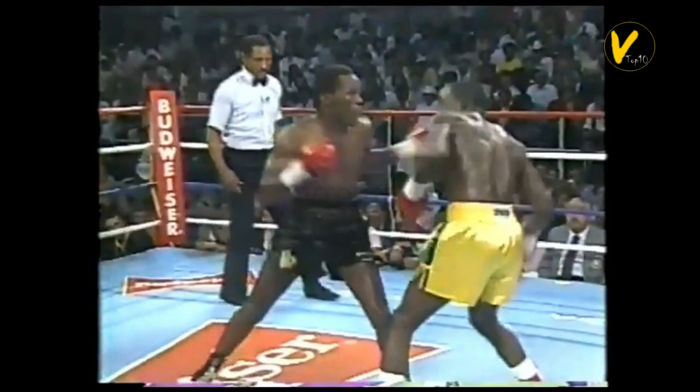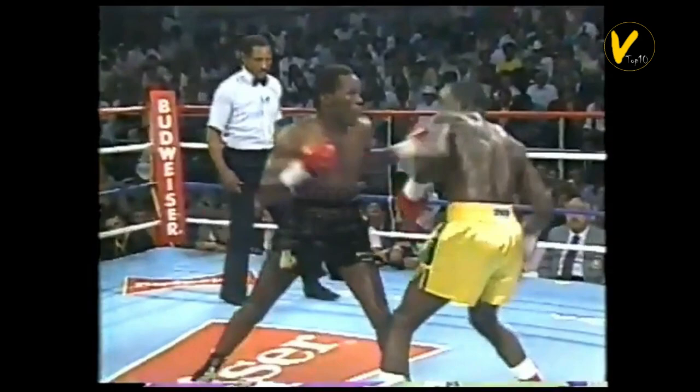Left and right, left hook — beautiful shot. He took a step to his left, just exactly as you were saying a moment ago. Thank you for watching. Please like, comment, and subscribe.